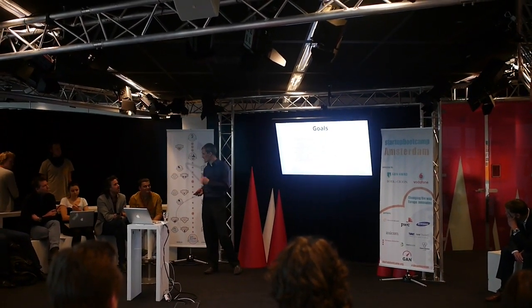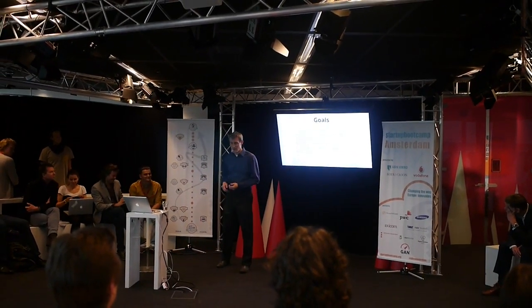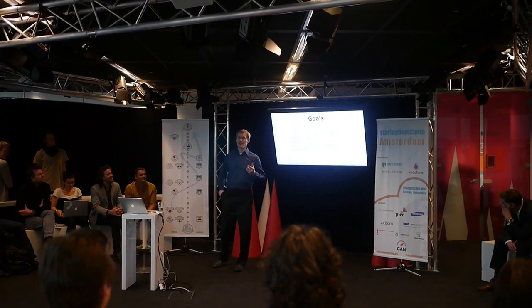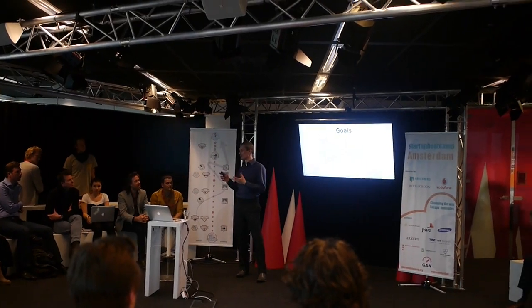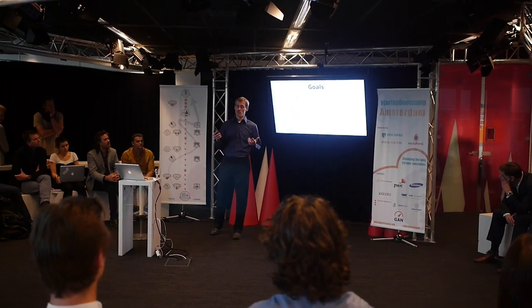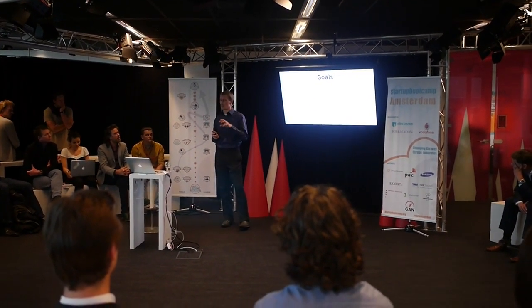Thanks a lot. And for the question — would you like my cards? A serious one: can anybody advise us on market fit? Like, does anybody feel what the market fit can be for the tool? At this current point, would you advise us on a specific market fit?